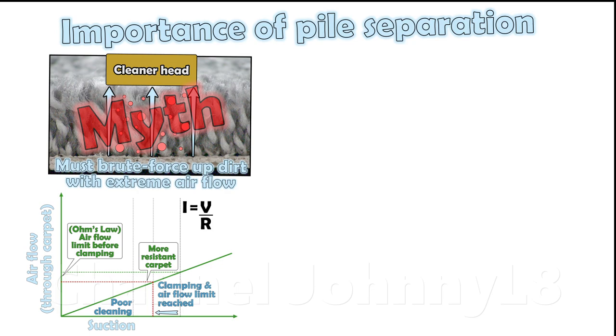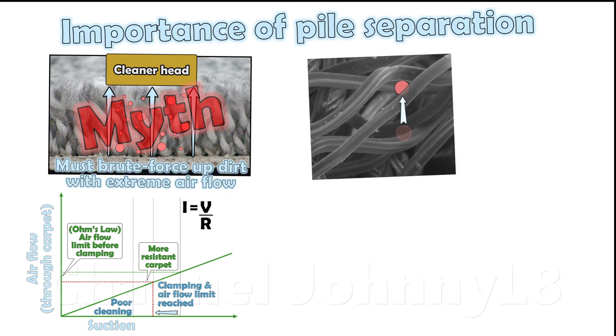Furthermore, deeper dirt will likely get re-trapped by other fibres on the way up if they are not separated to leave a free gap space for removal.